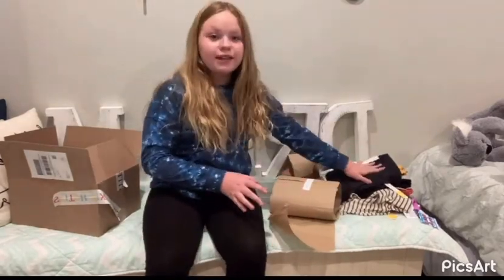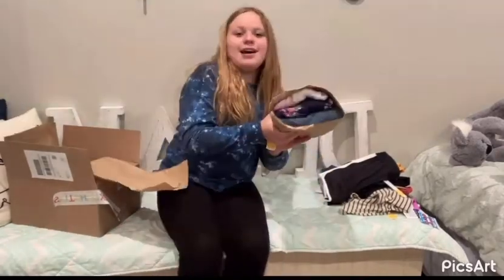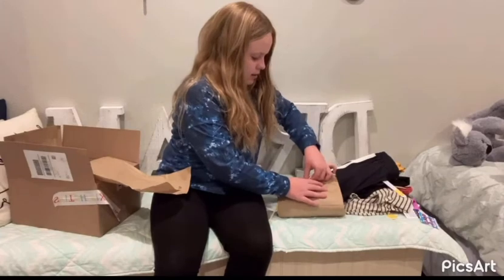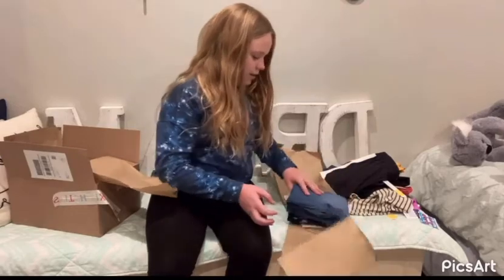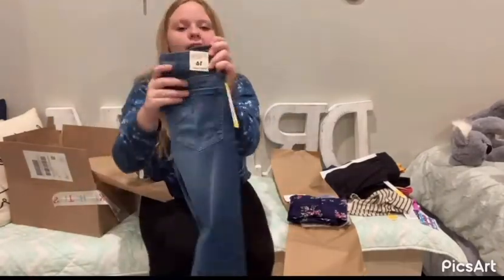We're just gonna leave those clothes right there and we have another wrap, full of clothes. So far I can see jeans — these are cute, and that's what they look like.